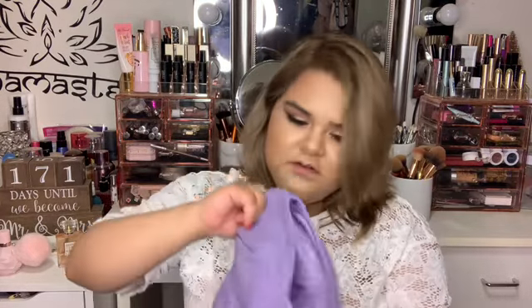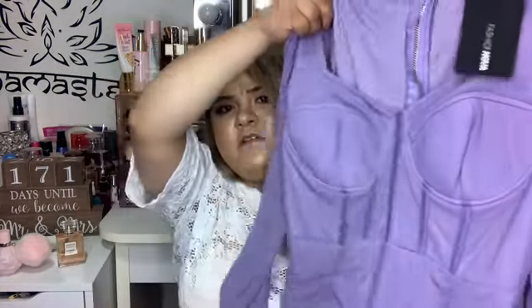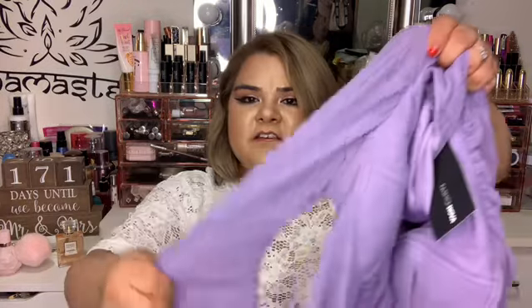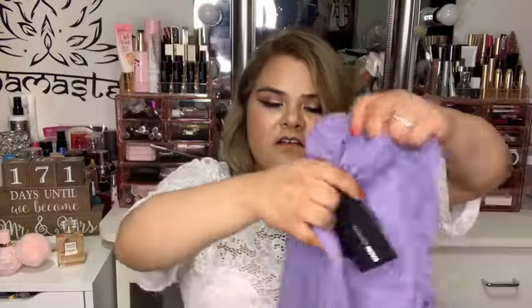I also got another dress in that same color, but this one's a little bit more done up. It has underwire to adjust, you know, the girls. It has mesh sleeves — I'm gonna have to get these tailored because they're too long — and it has mesh all over and it's ruched as well.